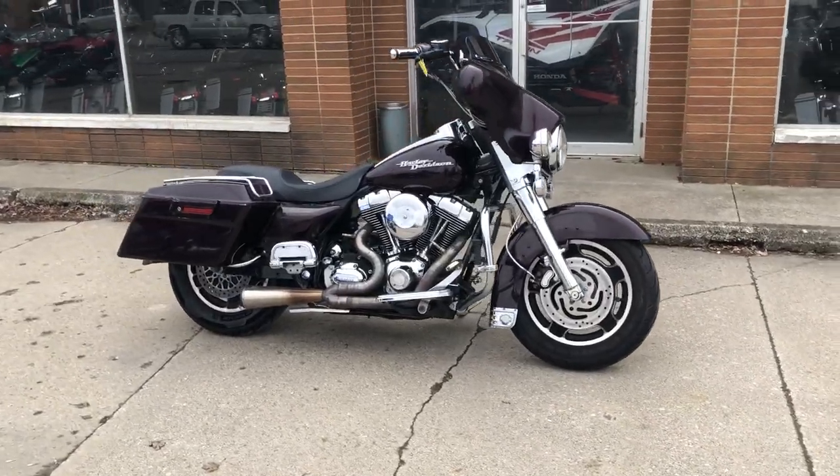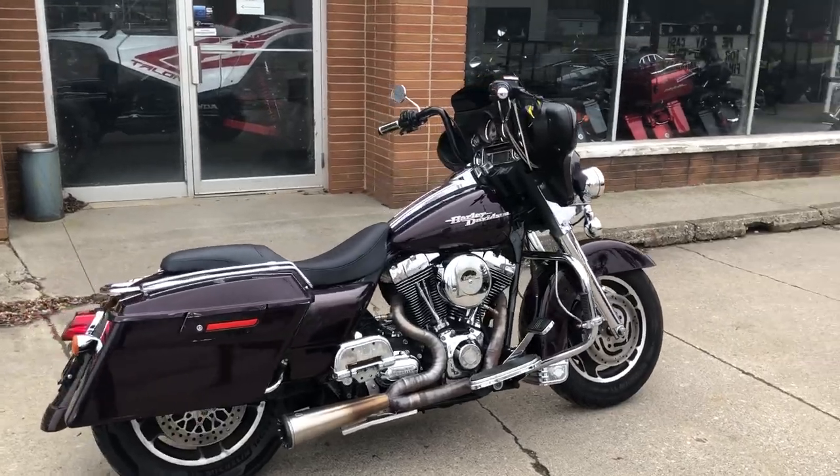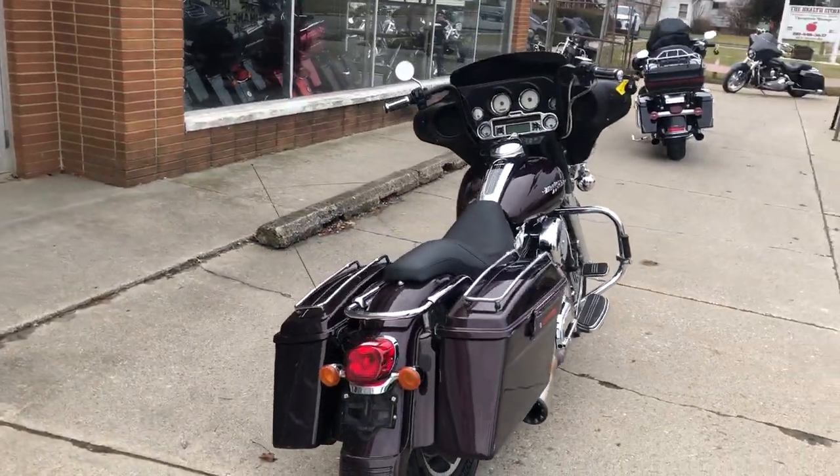Hey guys, ApprovalPowerSports.com here with a used Harley Street Glide for sale with black cherry paint, chrome front end, D-Moto exhaust, and more.